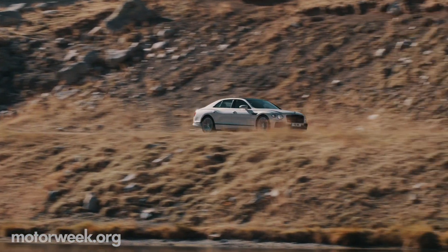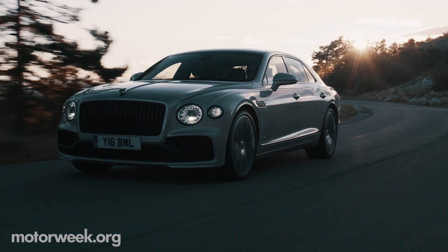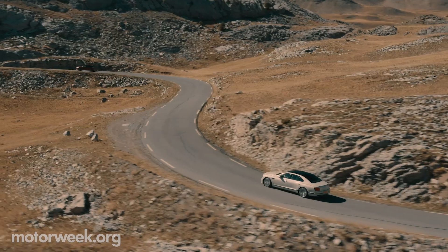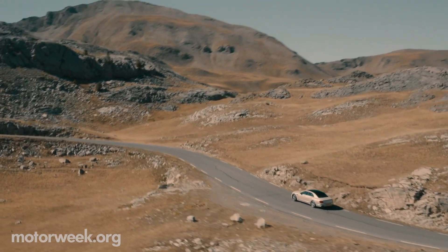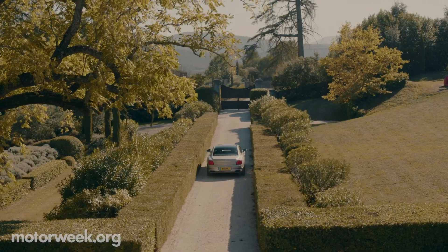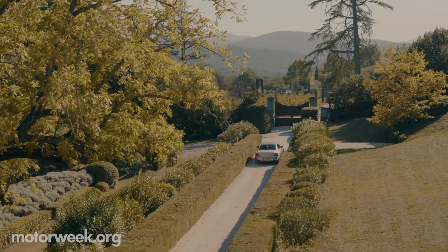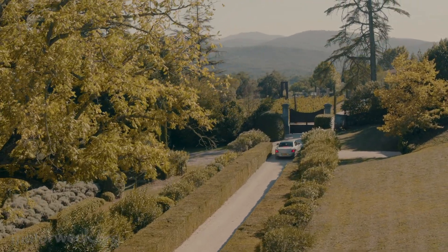The only downside of it all is everyone assuming you're a sports agent or possibly a Kardashian. Good luck avoiding attention. We may never live the high life, but we'll share whatever taste of it we can get with more info on the 2020 Bentley Flying Spur soon. So stay safe and keep it locked on MotorWeek.